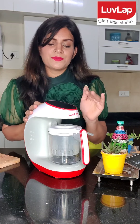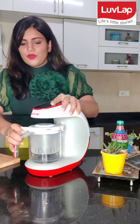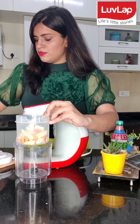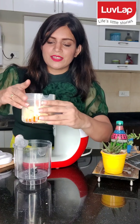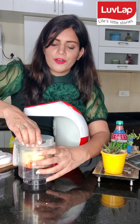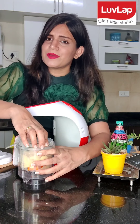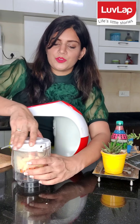So it is very easy to operate. You can steam the food. You can blend the food. So this is the jar. We will steam the aloo and carrot. And make cutlet for rithangi. And you can make a puree too. Because this works as a steamer and blender, both.